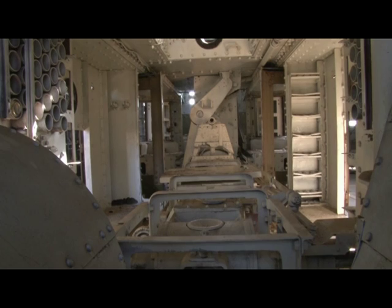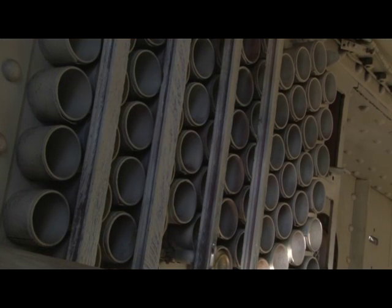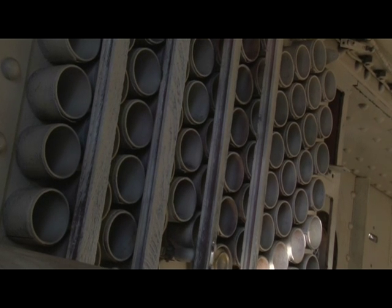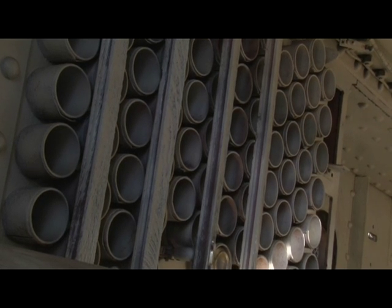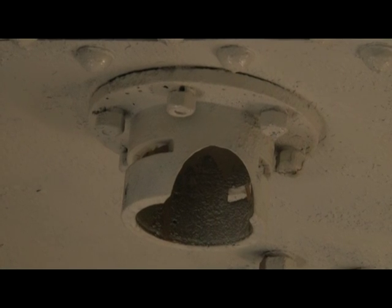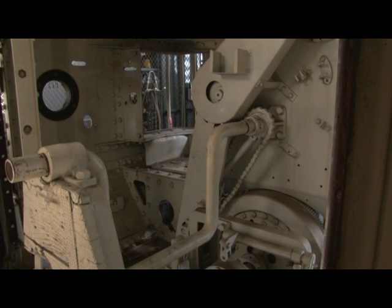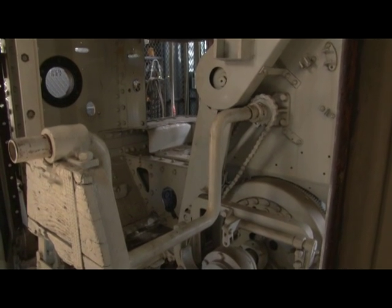Male tanks had the primary mission of taking out any other armored vehicles that came from the German side, as well as engaging pillboxes, bunkers, and machine gun nests. Female tanks primarily dealt with machine gun nests and German infantry — two different purposes for what the tanks had in the battlefield element.